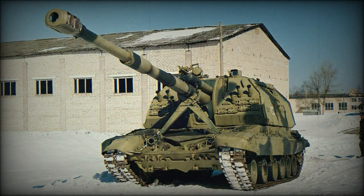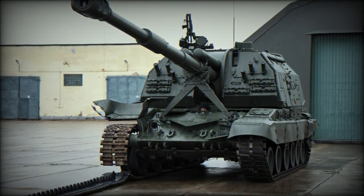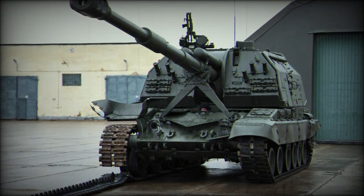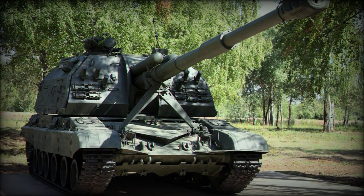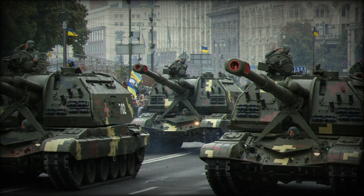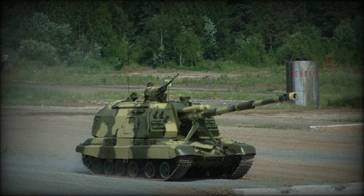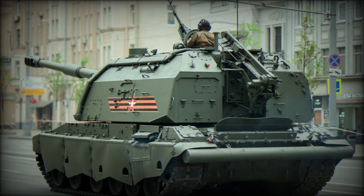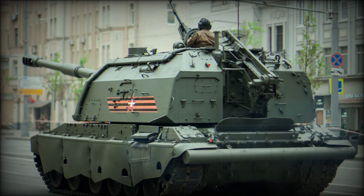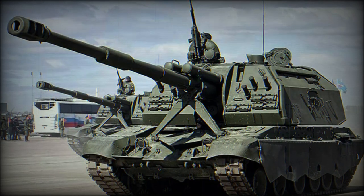The vehicle is powered by a single V-84A series diesel-fueled engine developing 840 horsepower, though some have been fitted with the 46-6 series diesel instead, providing the 2S19 with a top road speed of 37 miles per hour and an approximate operational range of 310 miles. The engine system is fitted to a compartment in the rear of the hull. Like other vehicles in this class, the 2S19 is further powered by an integrated auxiliary generator that allows all primary firing functions to be operational without the engine running.